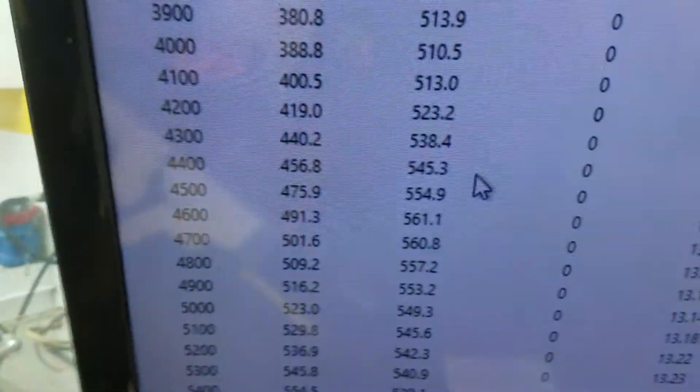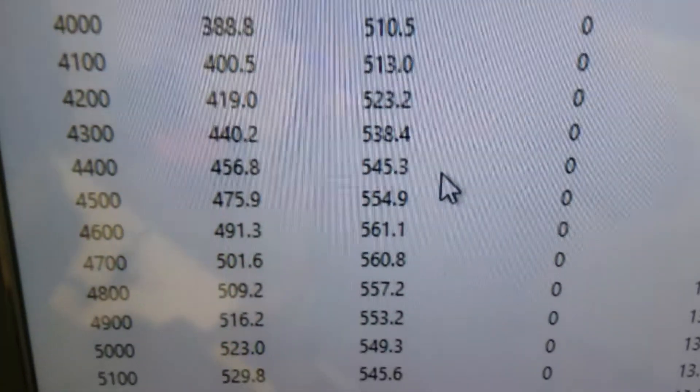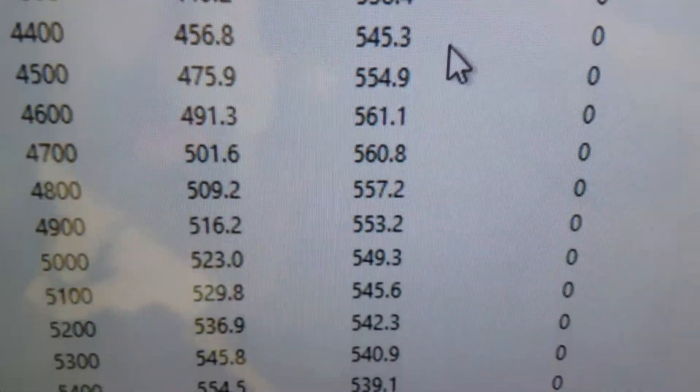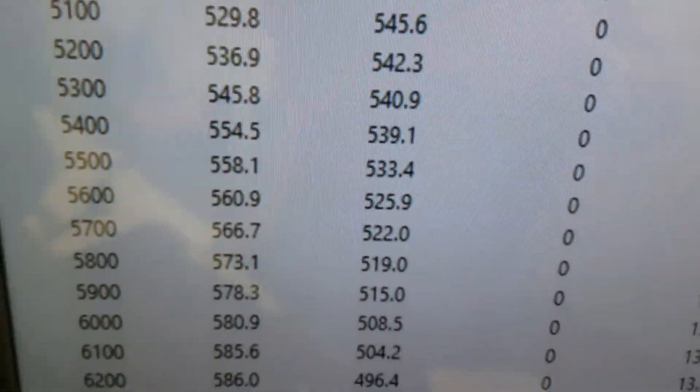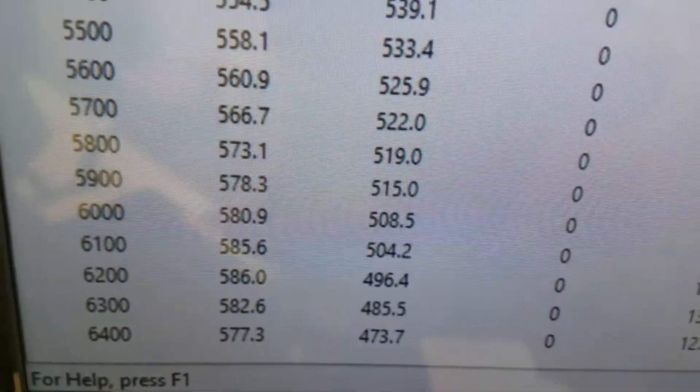Take you in there and show you it ran. At 3400, 506 foot-pounds of torque. Peak torque: 561 — pretty awesome. Peak horsepower: 586. We rated it at 575, so everything's good.